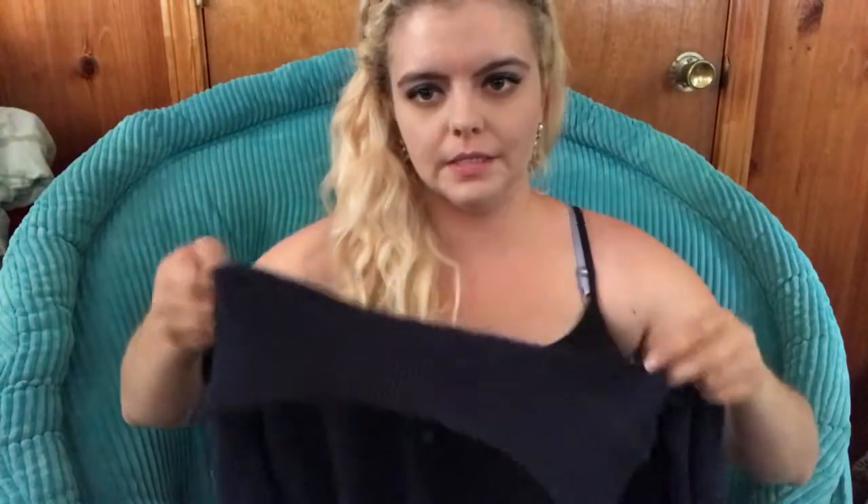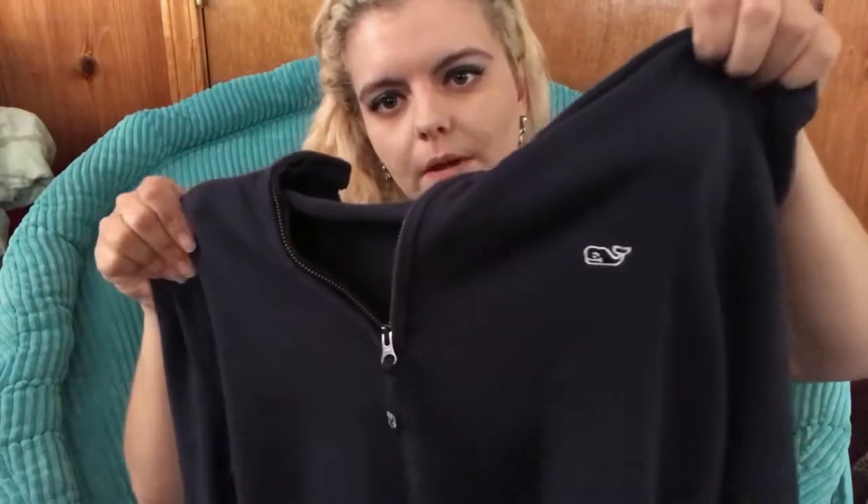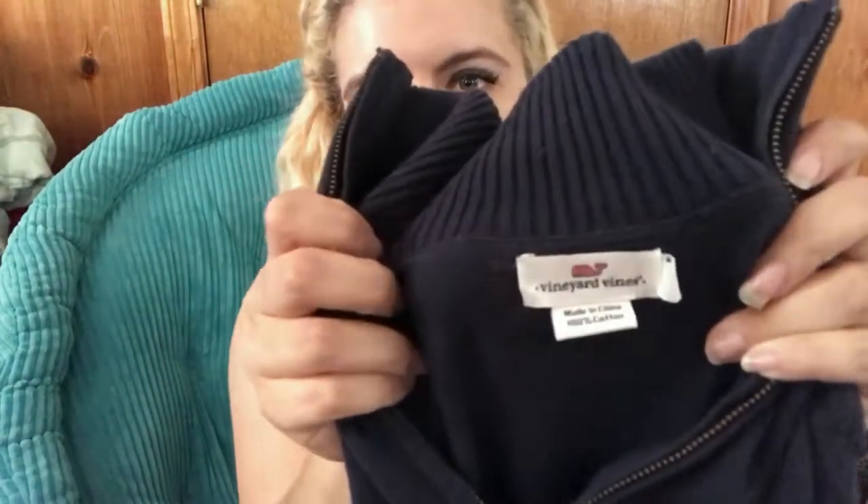I love this — it's a Vineyard Vines piece. It feels like a sweater but looks kind of like a zip hoodie, and it's got the little whale on it in navy. It's a large and they had it priced at $35, so I paid $3.50.